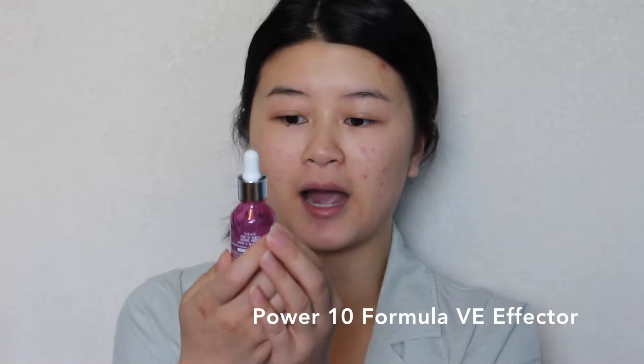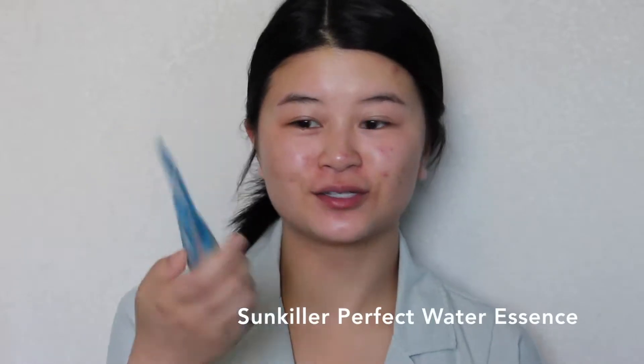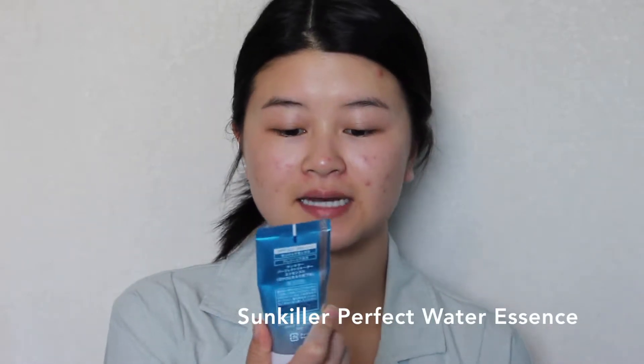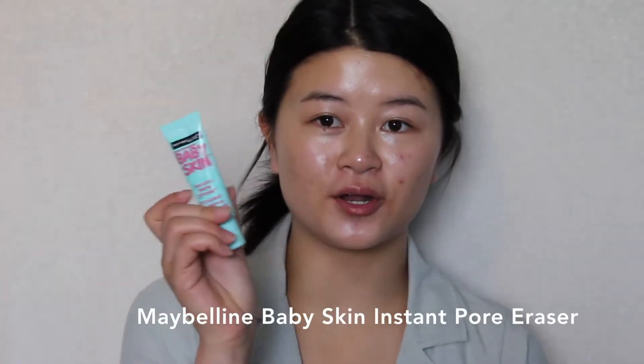I'm gonna prep my skin with the Power 10 Formula Vitamin E Effector. It's somewhat like a serum and I'm just gonna put four dots on my face. This is just gonna help moisturize my skin and prep it for makeup. The next product I'm gonna use is this Sun Killer Perfect Water Essence — it's alcohol free — to protect my skin from harmful UVA and UVB rays. This product also helps to moisturize my skin because it's also an essence.